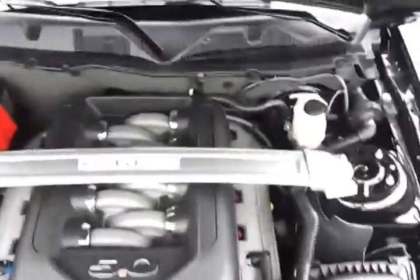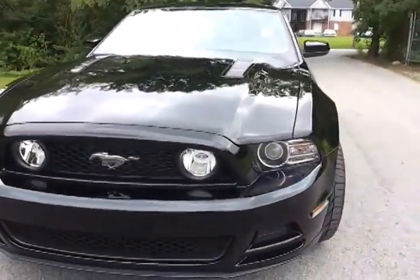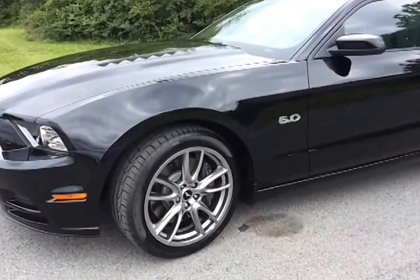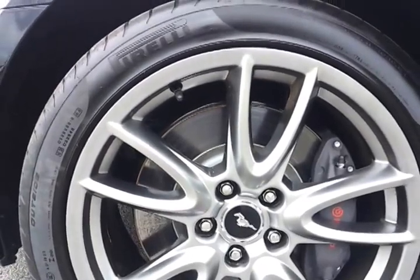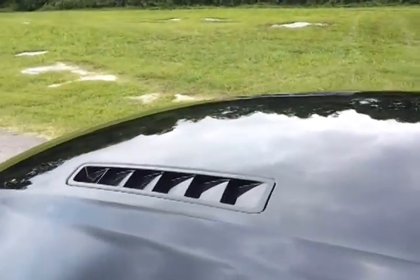This is a 301A package with an awesome new front fascia design. It's got the HID headlamps, the Brembo brake package, 255-40ZR19 inch wheels, and the awesome heat extractor hood.